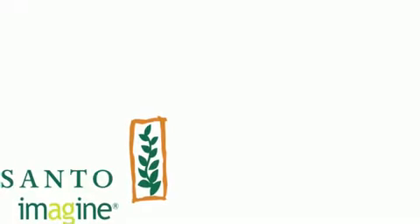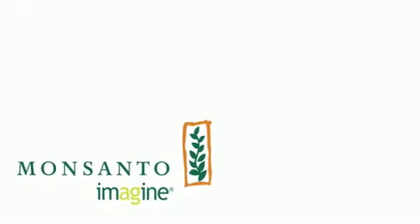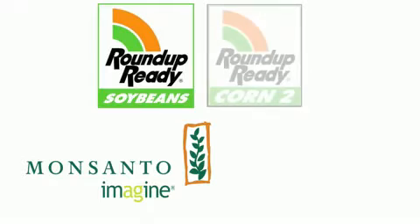As The Future of Food explained, Monsanto — the largest biotech company in the world — was able to make seeds that resisted their own Roundup herbicide. This allows farmers to spray as much herbicide as they want without worrying about their crops dying. But it doesn't stop there. Scientists can now make seeds that produce their own pesticide — this is like you and me walking around with mosquito repellent coming out of our pores.